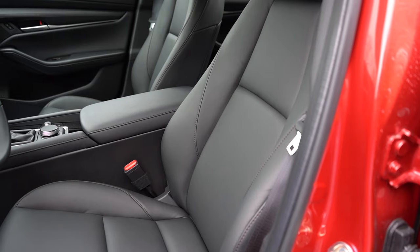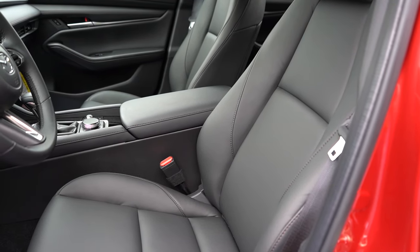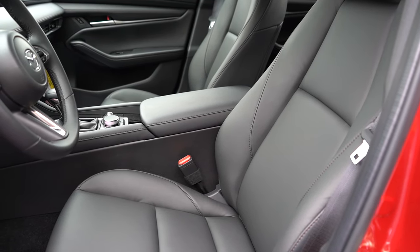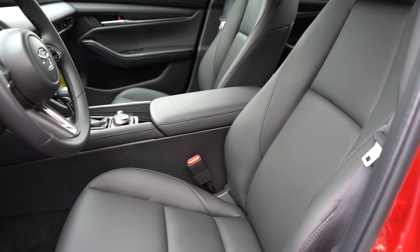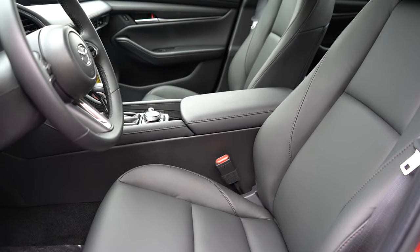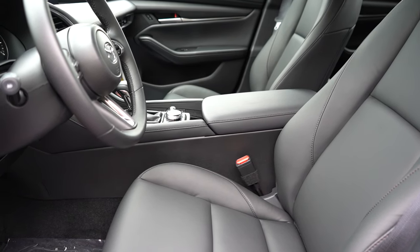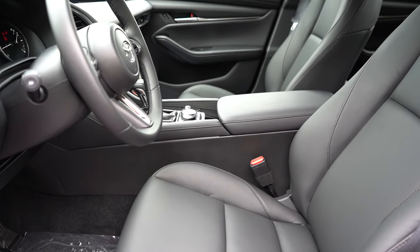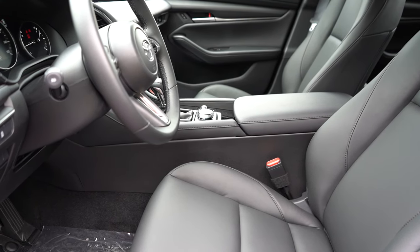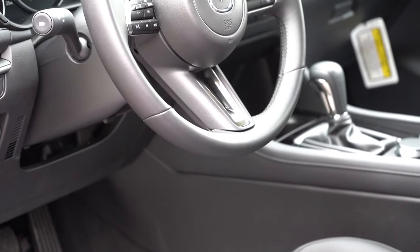Up front: cloth seating on the base trim, leatherette on the Select Sport and Preferred, and leather from the Carbon Edition and up. Power-adjustable driver seat, memory settings, and heated front seats are all available from the Preferred trim and up — so Preferred might be the sweet spot. Overall seat comfort was quite nice; the side bolsters hold you in place around turns, which I liked.